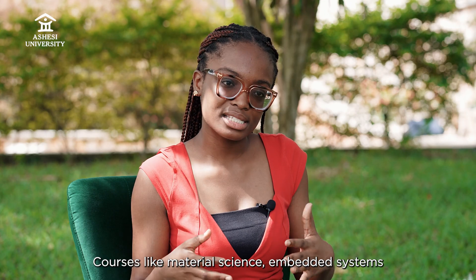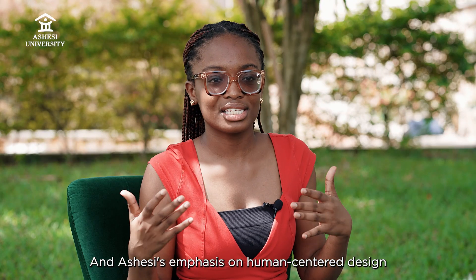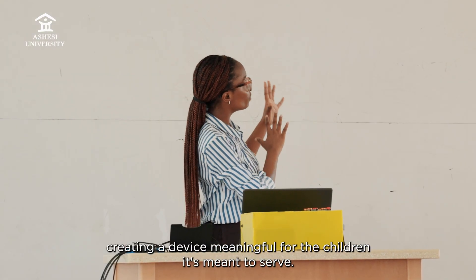Courses like material science, embedded systems, and year three engineering projects gave me the technical skills I needed to design and develop my prototype. And the emphasis on human-centered design in courses like foundations of design and entrepreneurship helped me to focus on the user's perspective, creating a device meaningful for the children it is meant to serve.